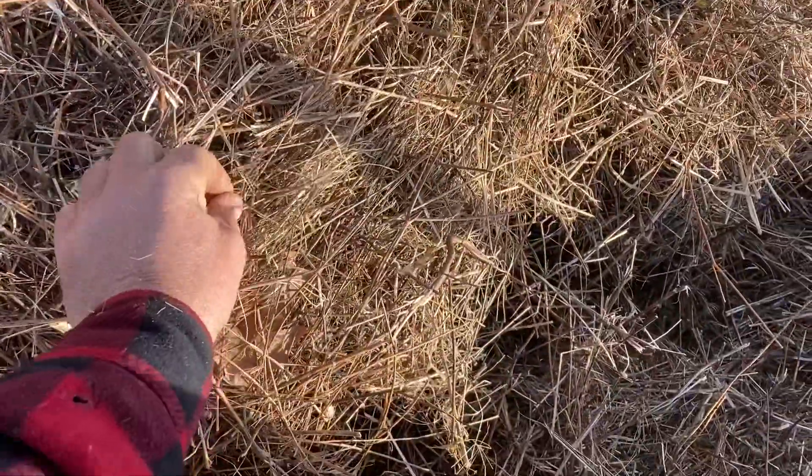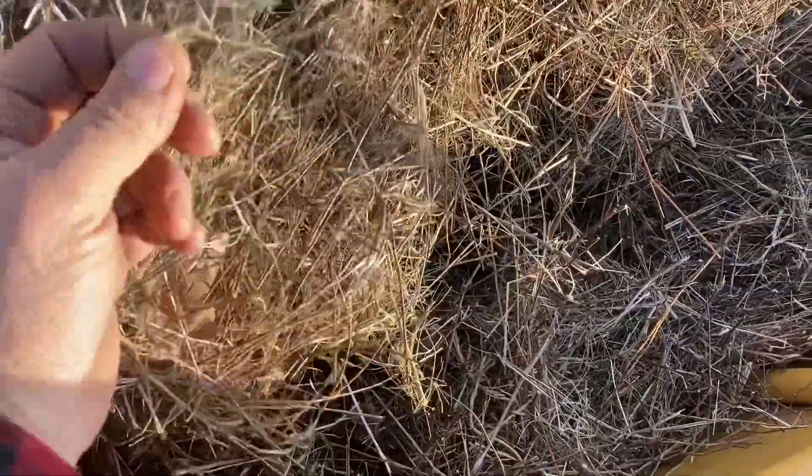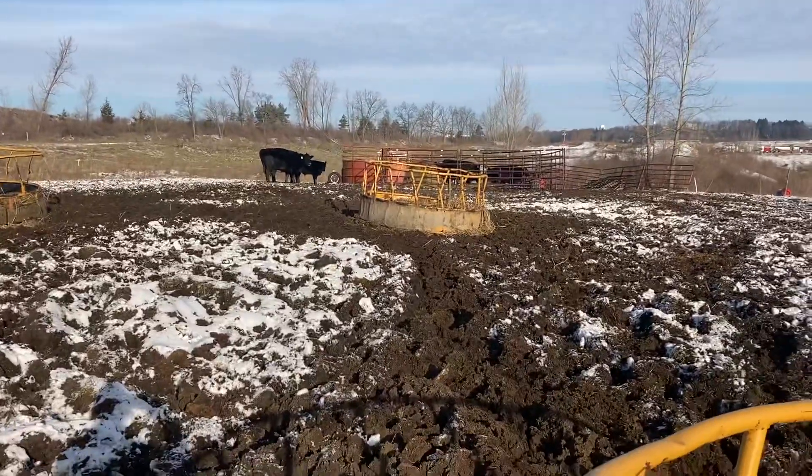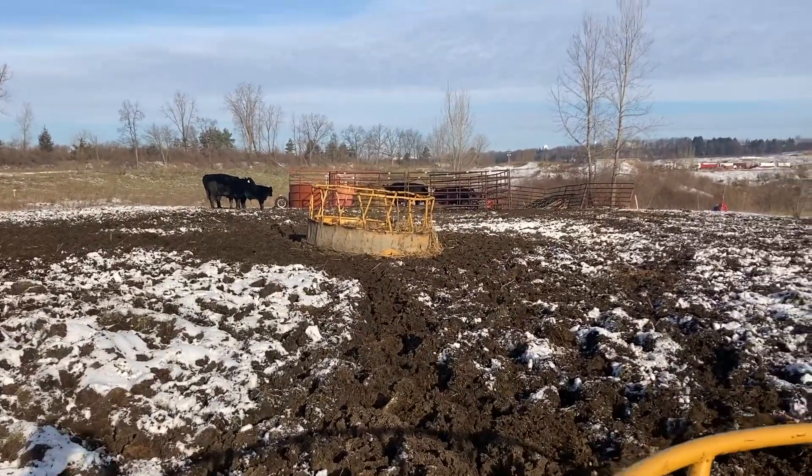They left this — I mean, if you pushed them, I guess you could make them go on this. There's some grass blades in there, but they're not acting like they're hungry. They're not rushing over here. That old cow's good, by the way.